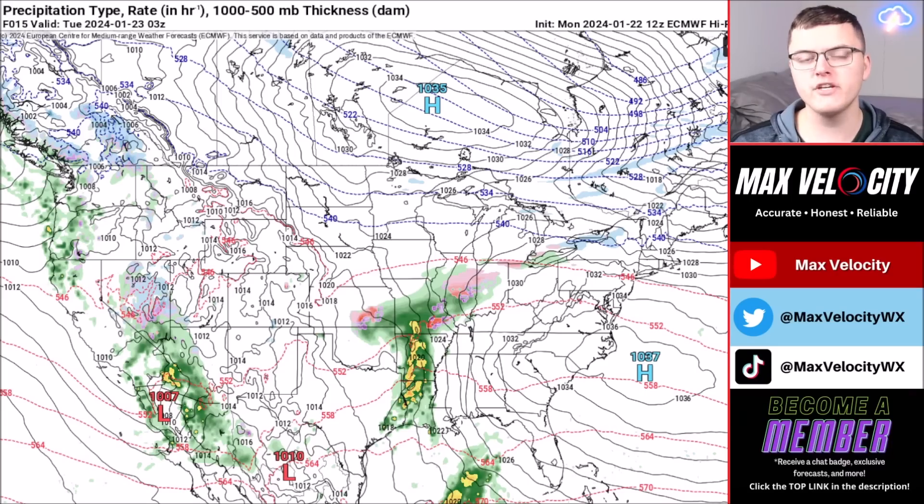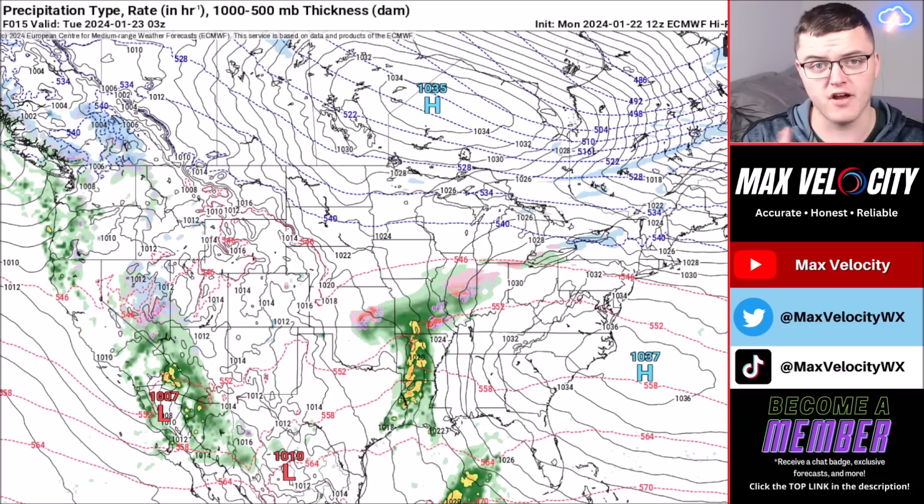This winter weather event is not done yet and will continue ramping up across the United States over the next 24 hours. We're still watching the threat of snowfall and ice accumulation across parts of the Midwest and the Ohio Valley. We'll be posting daily updates on this storm and upcoming storms, as there's going to be a lot of weather activity over the next five to seven days.